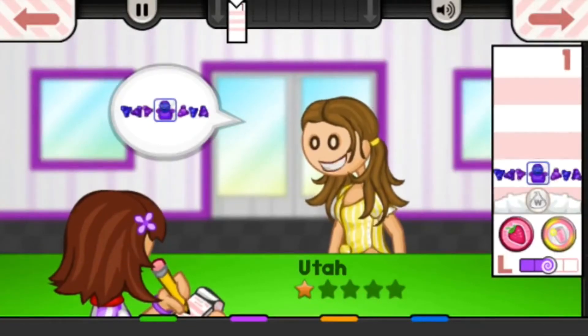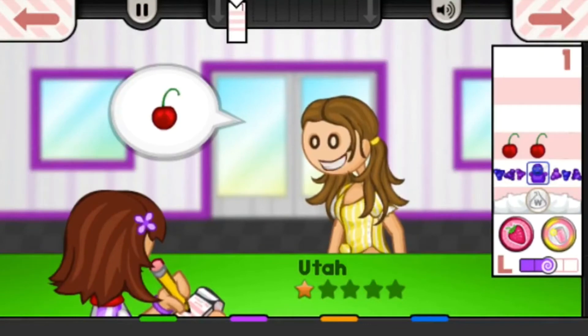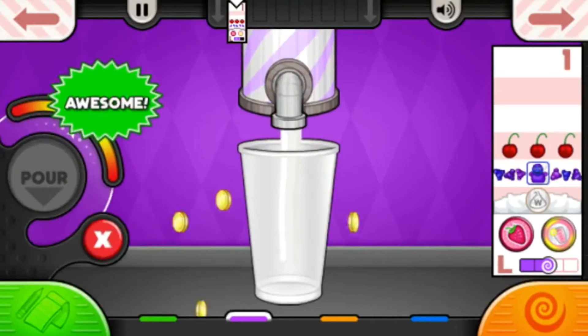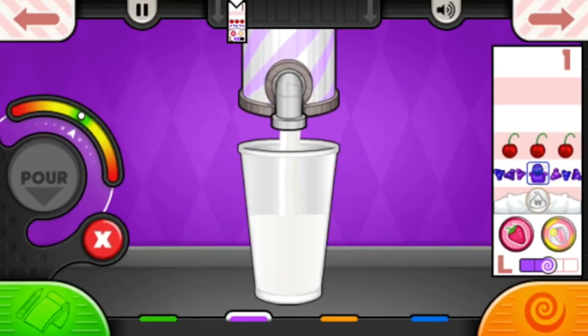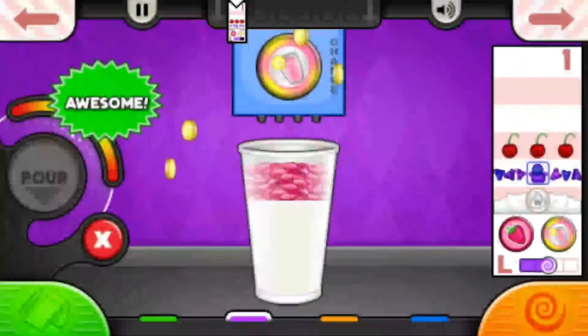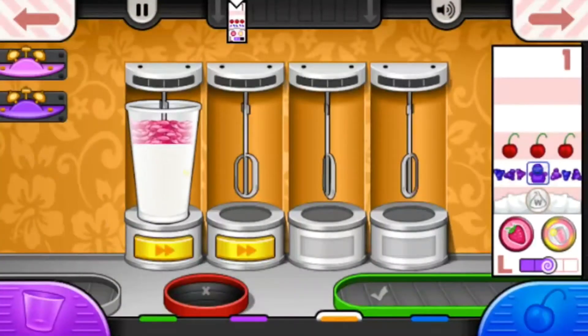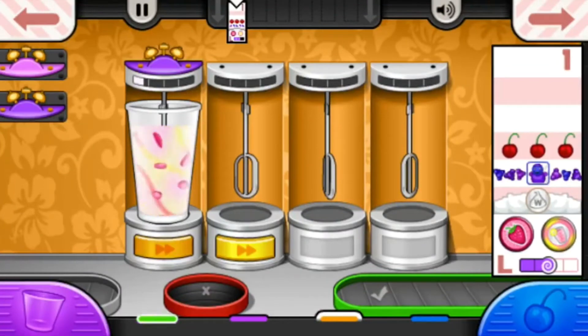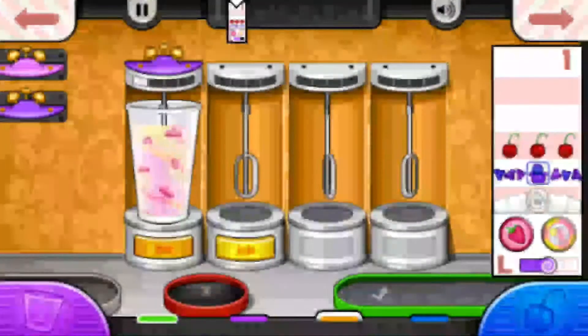For this game, you pretty much run your own milkshake place. You run your own restaurant, take their orders, make their drinks, and try to get them out as fast as possible while still getting a good score. Each person has a very different order, so you have to customize how you do things to get them out the quickest while handling multiple drinks and still getting a good review.